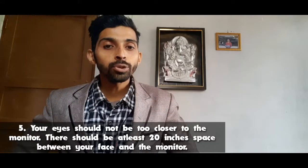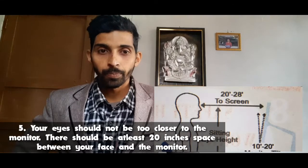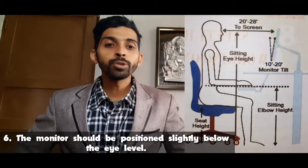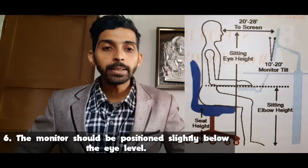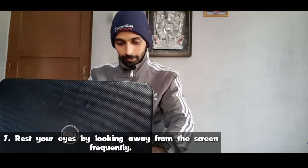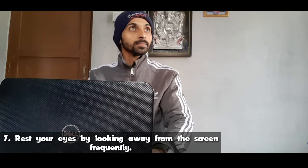Your eyes should not be too close to the monitor. There should be at least 20 inches of space between your face and the monitor. The monitor should be positioned slightly below eye level. Rest your eyes by looking away from the screen frequently.